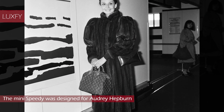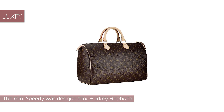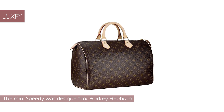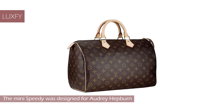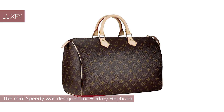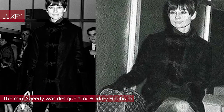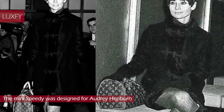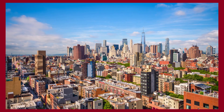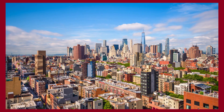The Mini Speedy was designed for Audrey Hepburn. The Mini Speedy was originally launched in 1932 as a travel bag. It was a phone call from Audrey Hepburn that gave this bag the iconic form and size we know today. Audrey requested Louis Vuitton to custom make her a Mini Speedy so it would be more befitting for everyday use.